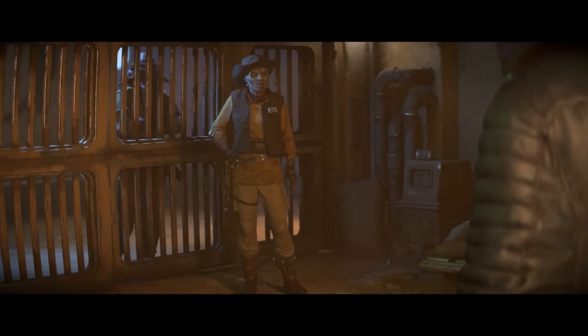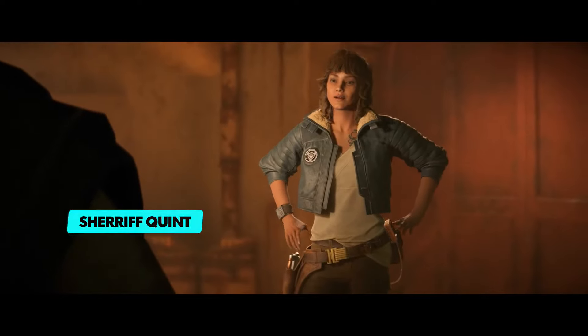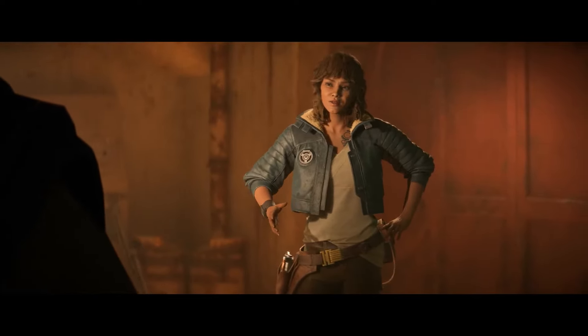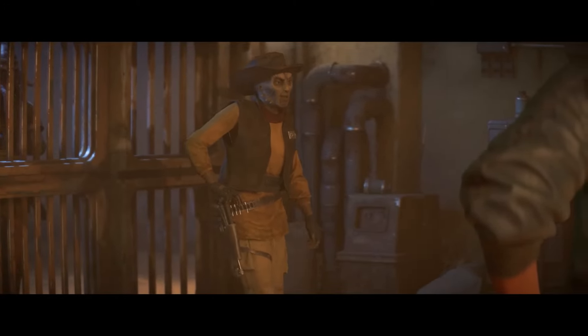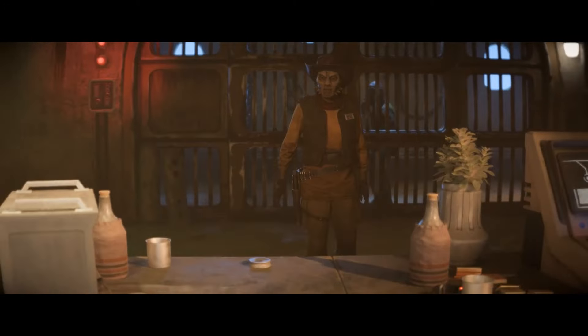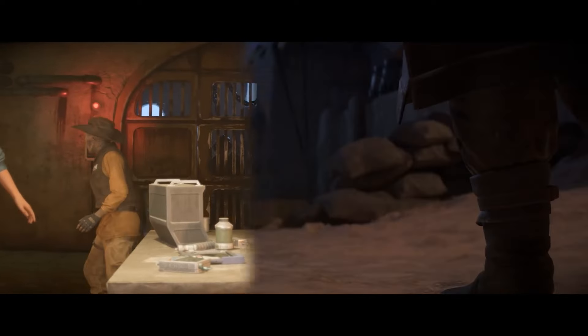Sheriff Quint is a Weequay and former pirate who had a lot of success due to her gunslinger skills. She eventually turned away from her old lifestyle and towards the law, using her skills to help the people at Wayfar. Quint is one of the experts in our game, so Kay can agree to help her out, and in exchange, Quint will help Kay develop her skills with a blaster.